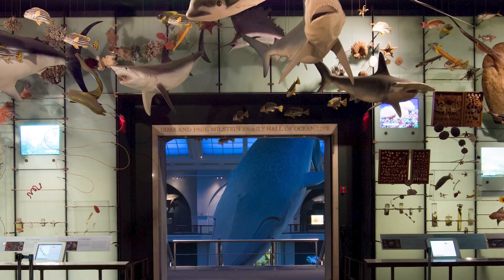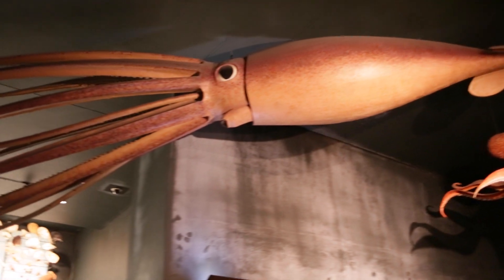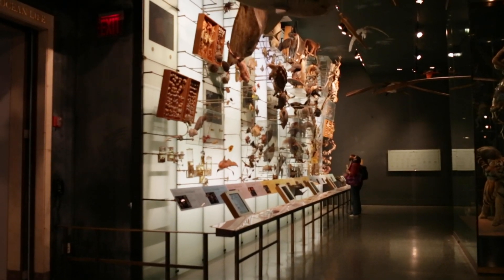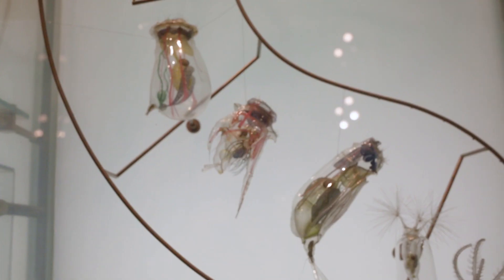Right outside where we're standing, in the Hall of Biodiversity, there's a model of a giant squid that's been on display here since 1895. In that same Hall of Biodiversity there are some amazing blown glass models of microscopic life, and those are from the early decades of the 1900s.